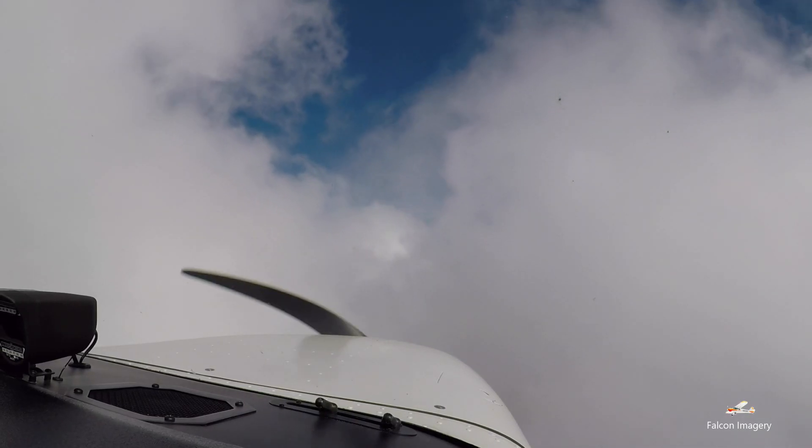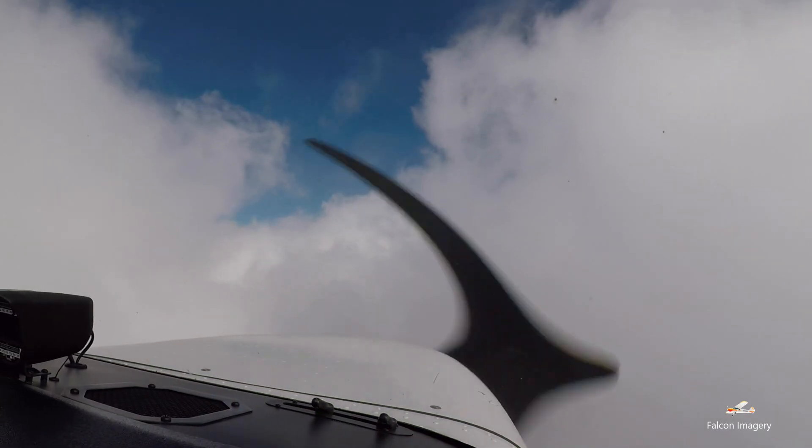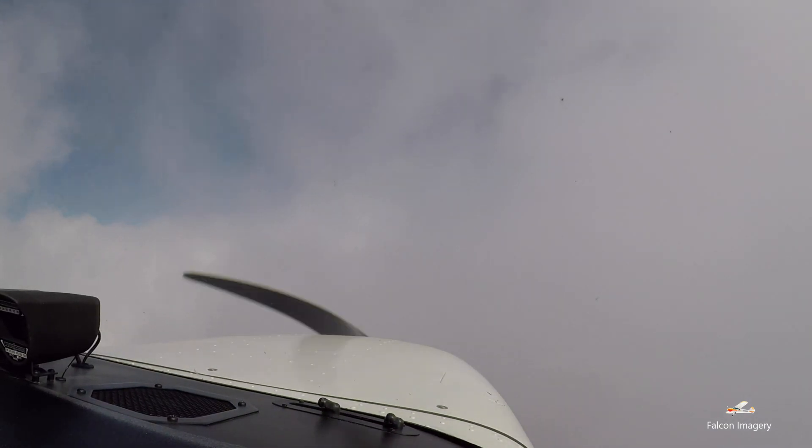Hi, Mark Donovan here from Falcon Imagery, and today I'm going to talk to you about a very dangerous situation that a VFR pilot can get themselves into — and that situation is a VFR pilot inadvertently getting themselves into IMC, or instrument meteorological conditions, or more specifically clouds while flying.